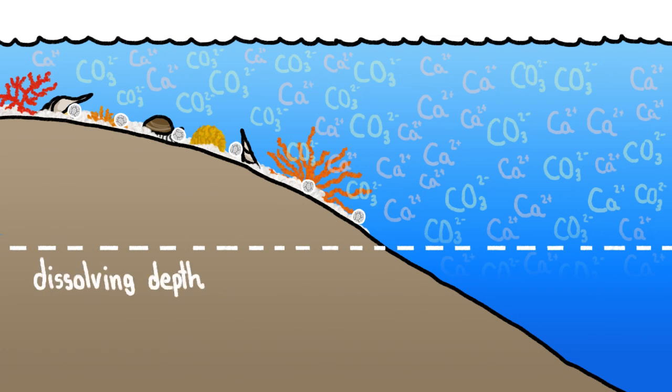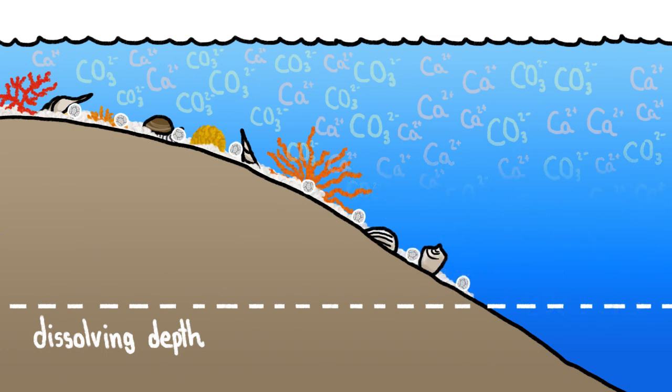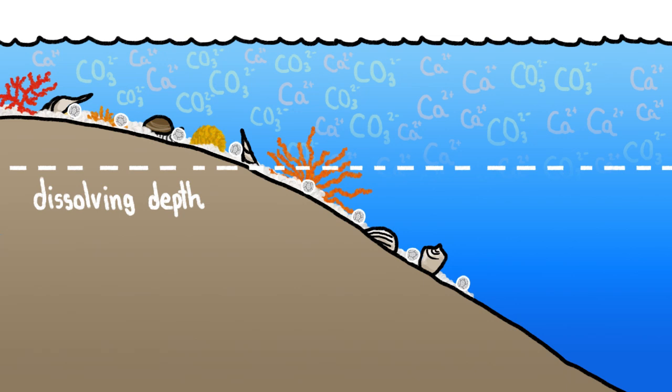This dissolving depth depends on the concentration of calcium and carbonate already in seawater. If the concentration is high, shells sink deeper before their calcium carbonate dissolves, and if the concentration is low, the dissolving depth moves closer to the surface, meaning the deepest intact shells begin to dissolve.